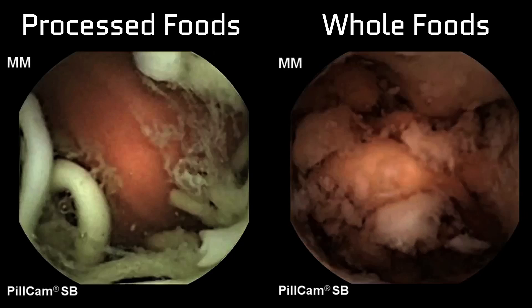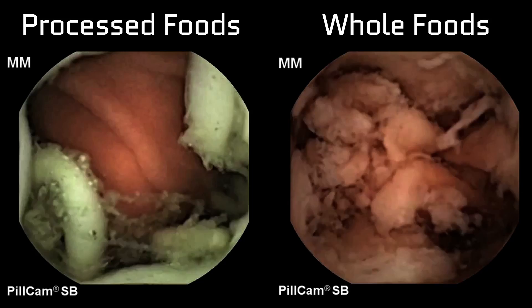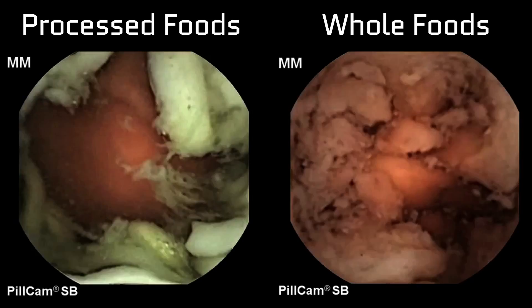Yes, these exist. The resulting footage is rather incriminating. During each eight-hour voyage, the capsule shows whole foods breaking down into disgusting, dissolving masses of goop, while the processed foods kept much of their form and artificial color.